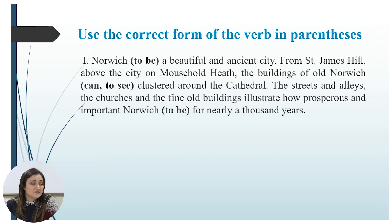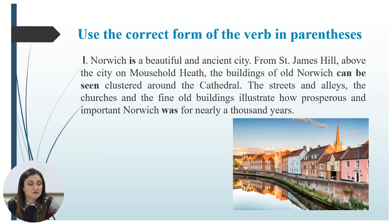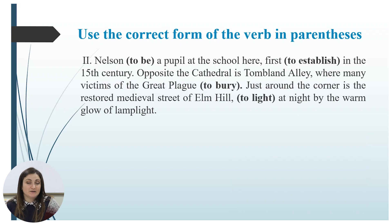Congratulations if you did it correctly — if you didn't, you can practice more. Let us continue. The next exercise: use the correct form of the verb in parentheses. Pause this video, work alone, and then we'll check the answers. Are you ready? Let us check. Norwich is a beautiful and ancient city. From Saint James Hill above the city on Mousehold Heath, the buildings of old Norwich can be seen clustered around the cathedral. The streets and alleys, the churches and the fine old buildings illustrate how prosperous and important Norwich was for nearly a thousand years.